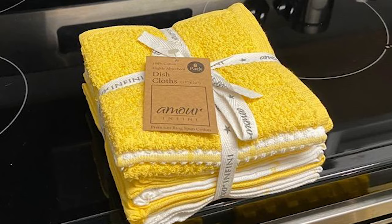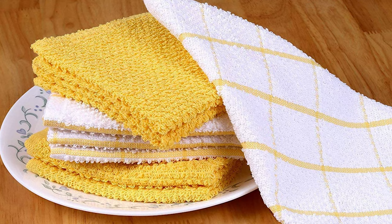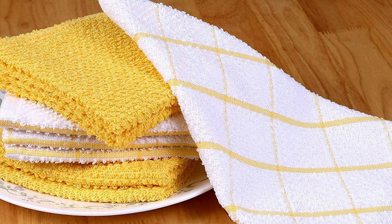These dishcloths come in a size of 12 by 12 inches and are ideal for cleaning, scrubbing, wiping, and drying kitchen utensils or any other tableware without leaving streaks or tiny fibers behind — no lint and scratch-free. The unique weave pattern makes them more absorbent and holds more water while cleaning.